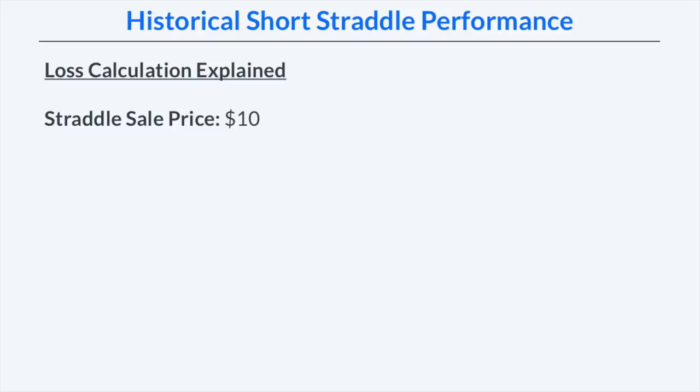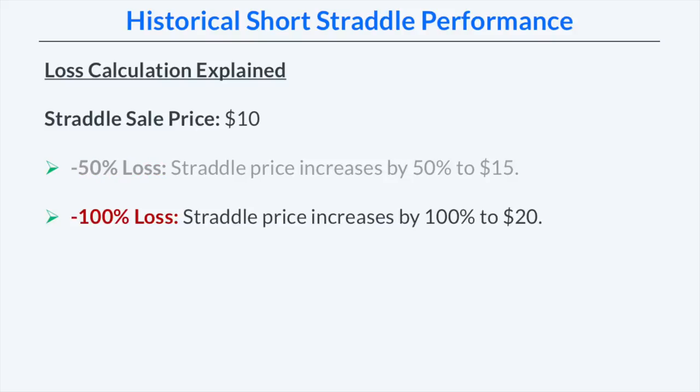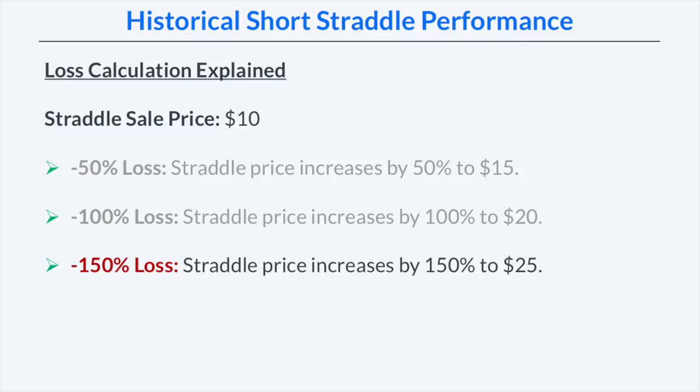Before showing the results, let's make sure you understand how the loss calculations are being made. If we sell a straddle for $10, a 50% loss would occur when the straddle price increases by 50% to $15. A 100% loss would occur if the straddle price increased to $20, and a 150% loss would occur if it increased to $25.